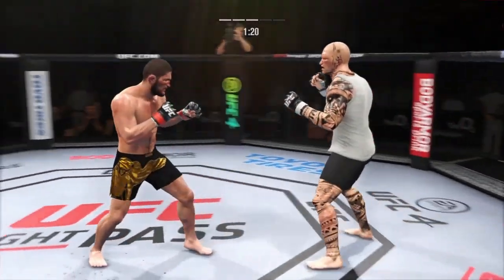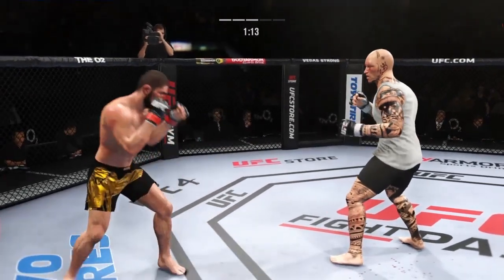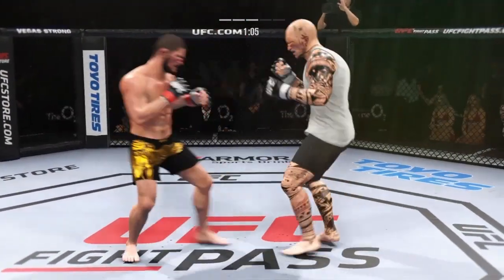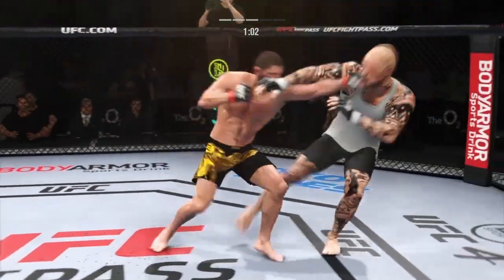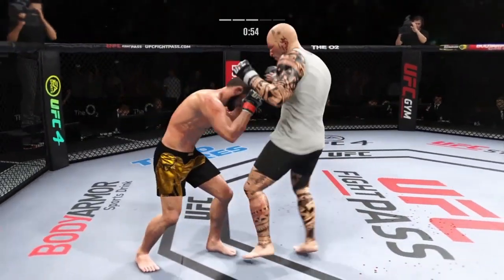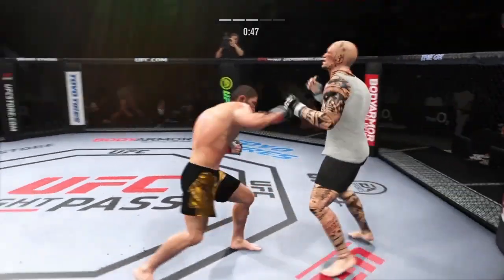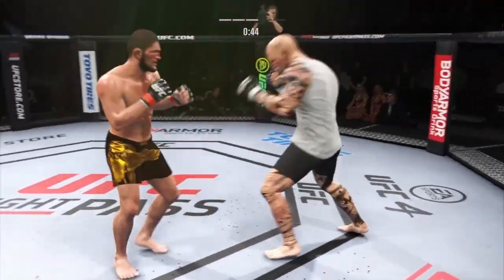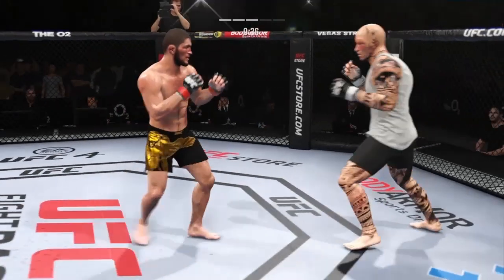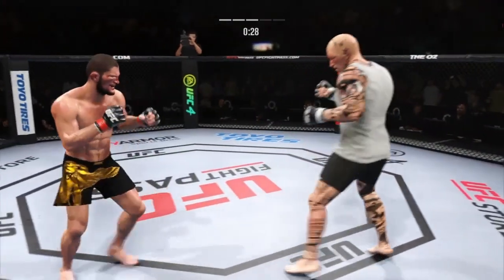What a great job of mixing up his attack — he went high, mixed it up with low, and now he's got him hurt very badly. Nice body shot. He has landed a high volume of strikes in this round and really hasn't let up when it comes to his aggressiveness — the striking has been on point every step of the way.